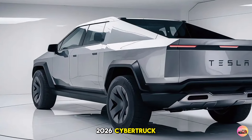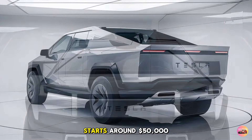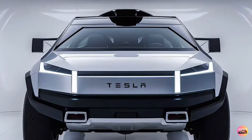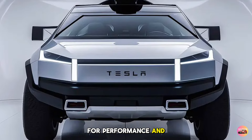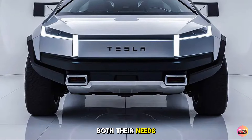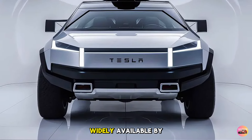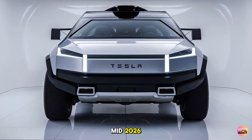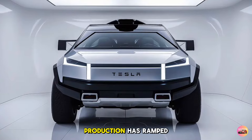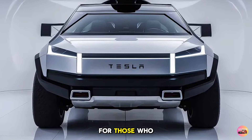Tesla has aimed to keep the 2026 Cybertruck competitive within the electric truck market. The base model starts around $50,000, with the quad motor version priced higher with various options for performance and tech upgrades, giving buyers flexibility to choose a model that fits their needs and budget. The Cybertruck is expected to be widely available by mid-2026, with pre-orders open on Tesla's website and production ramped up significantly at Tesla's Gigafactories for faster deliveries.